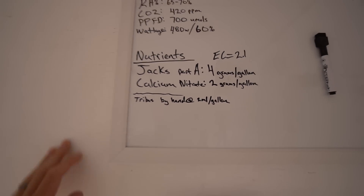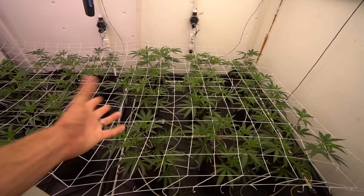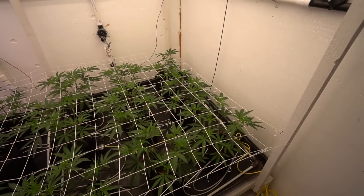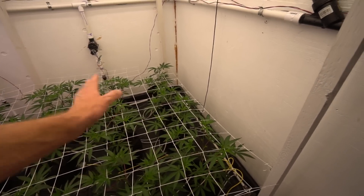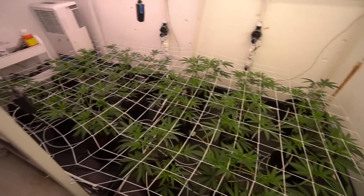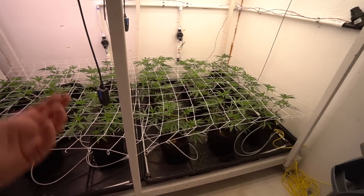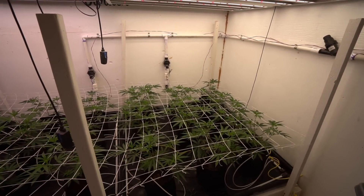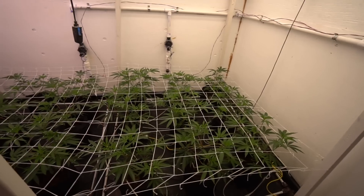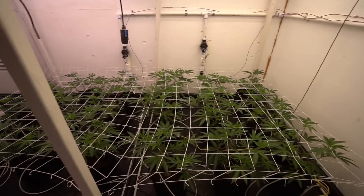Once a week I come in here and water Tribus by hand at 2 milliliters per gallon. Sometimes I miss it, sometimes I do it twice a week — it's a by-hand thing that can mess up my automated system. At the same time I haven't had any issues with Tribus clogging lines — it definitely doesn't cause biofilm. But as a precaution, if you can water it by hand it's probably the better way to do it. With Tribus I find that once a week is the best application because I feel like surges of it give me more benefit versus trying to keep it constant.